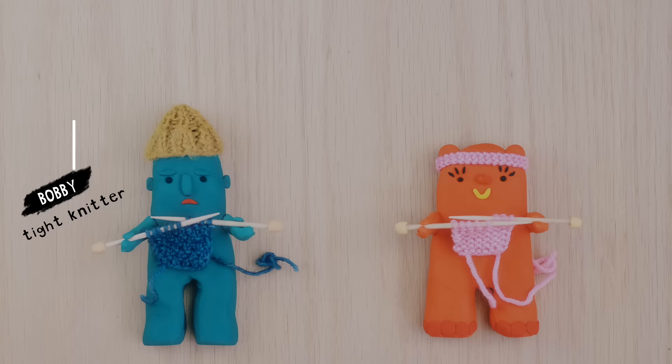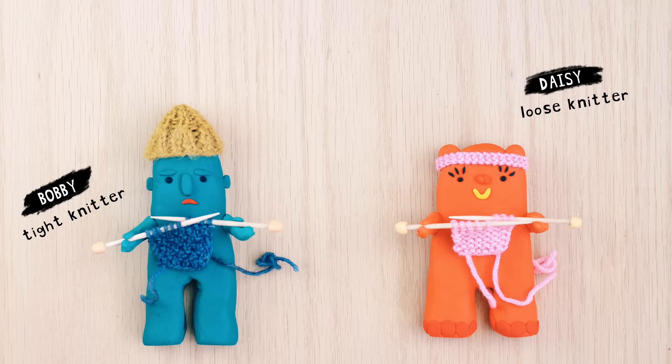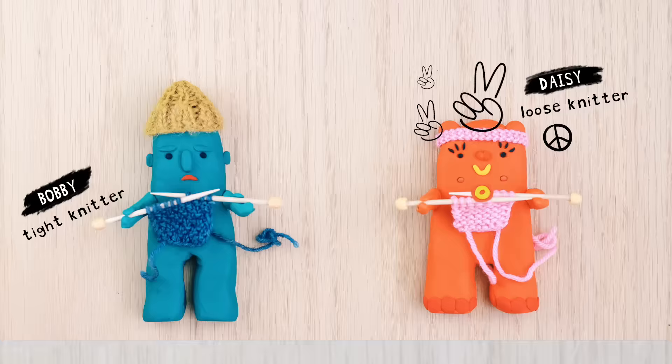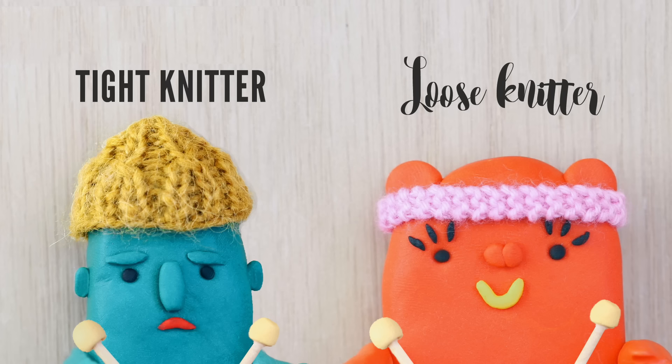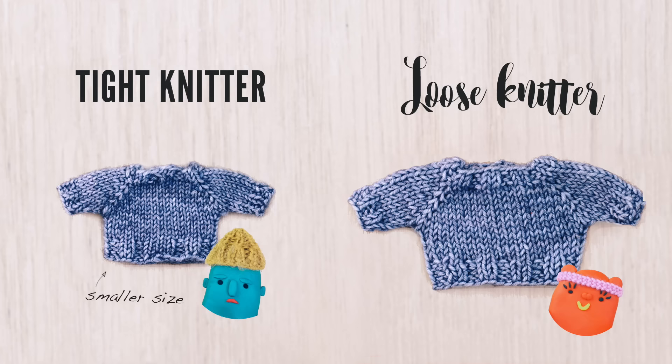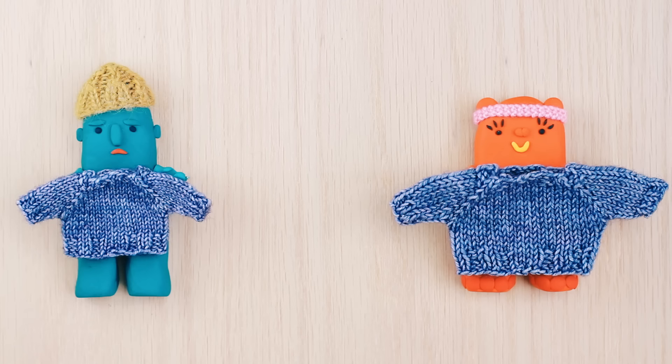If you said knitting tension, you're absolutely right — high five! Knitting tension is unique to each knitter. It basically boils down to how tight or how loose you knit. Let's say Bobby is a really tight knitter — he's a nervous, neurotic type who grips his yarn and needles really tightly. Now Daisy, let's say she's a really relaxed, kind of hippie girl. She loves dancing in the sun, she's a vegan, she sings with her eyes closed — she's a really loose knitter. Because Daisy and Bobby knit at different tensions, their sweater probably won't be the same size, even though they're knitting the same pattern, the same size, and using the same materials.